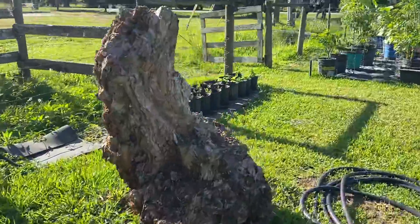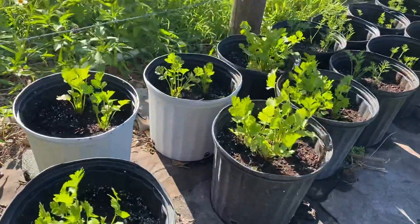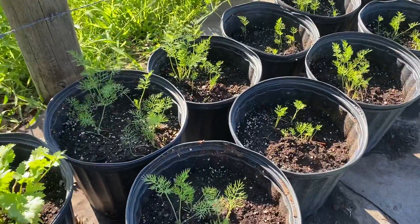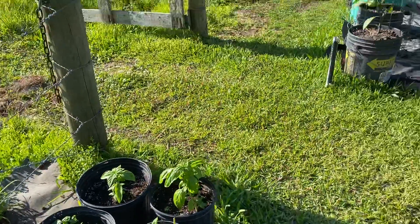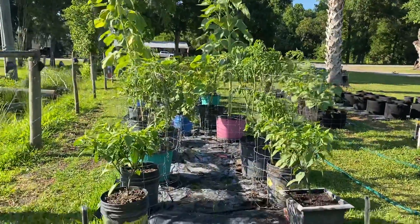I have cleaned out the herbs. We have our cilantro that I have been making lots of salsa with. The dill is doing really well, and the basil — I have already made two batches of pesto with. So the main part of the garden: we have our tomatoes and peppers.